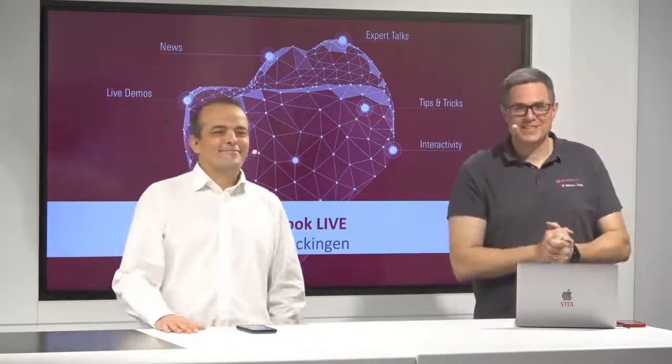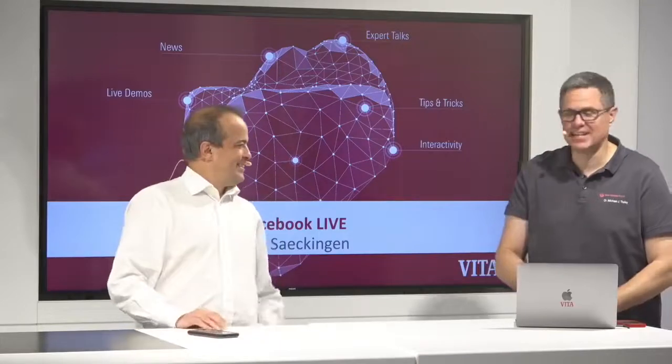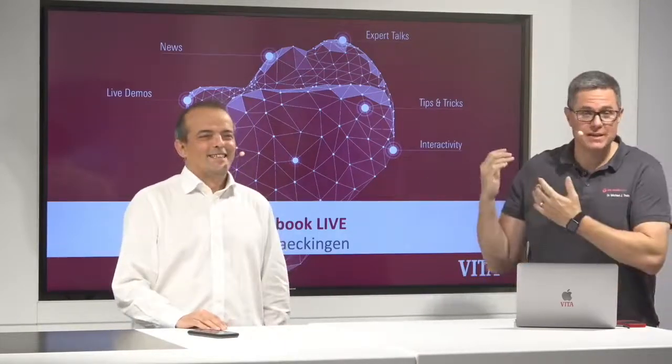Welcome back to Vita Social News, four o'clock German time here in Bad Sacking. With me is my Italian friend Bini.